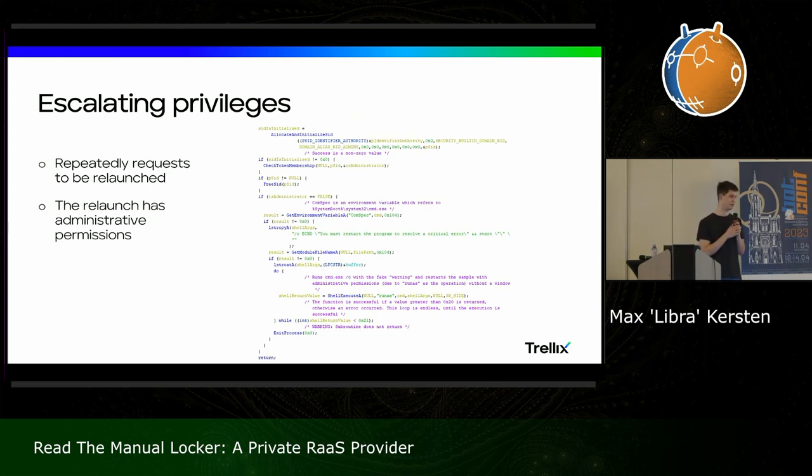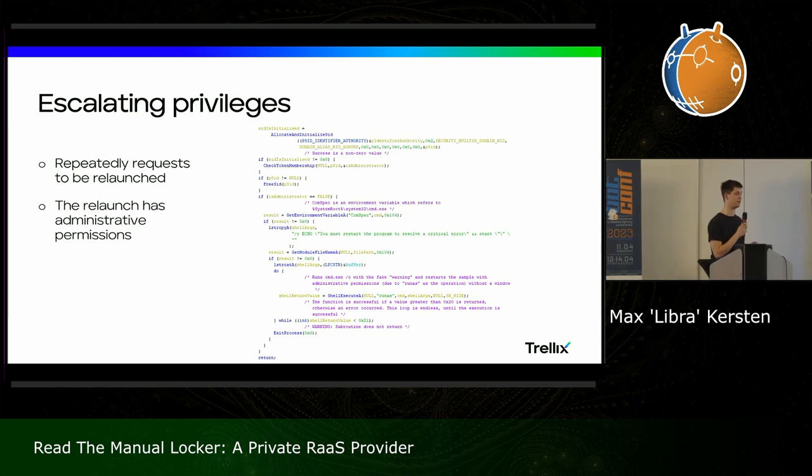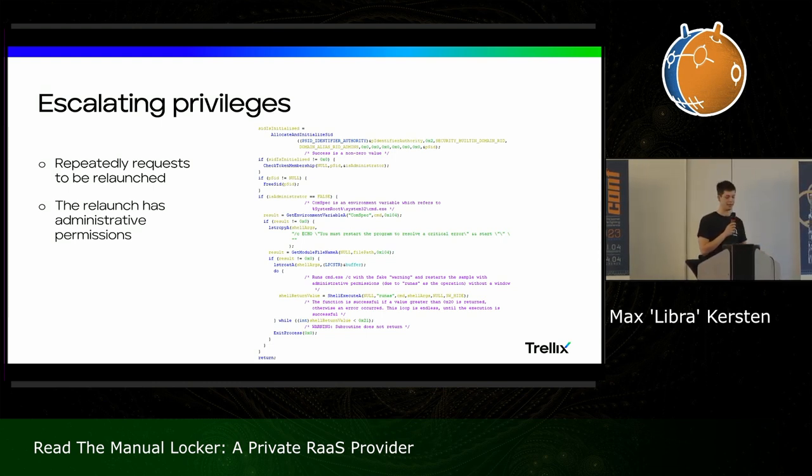The privilege escalation is nothing too fancy — it's not exploiting a CVE or a vulnerability. What they're simply doing is constantly nagging the user with the UAC dialogue, running the same process again as admin, and they'll continue to do that until you press continue. In a corporate environment where you're not able to run something with administrative privileges, the malware hasn't taken this into account — it just tries again and again. So if you press cancel, the next pop-up will come, again and again.